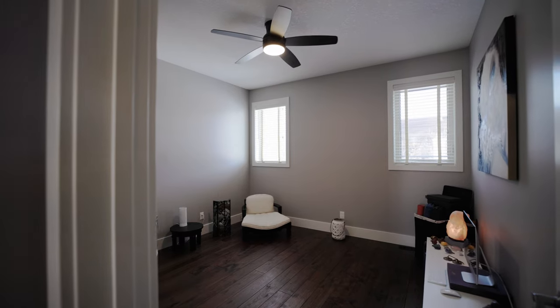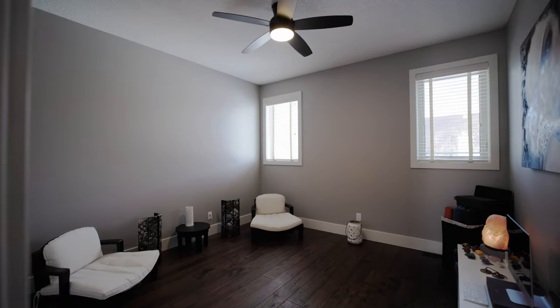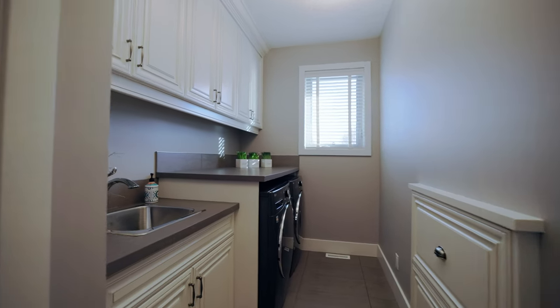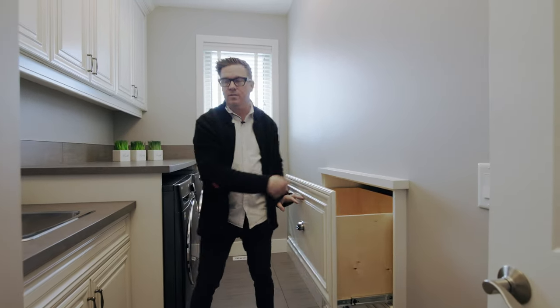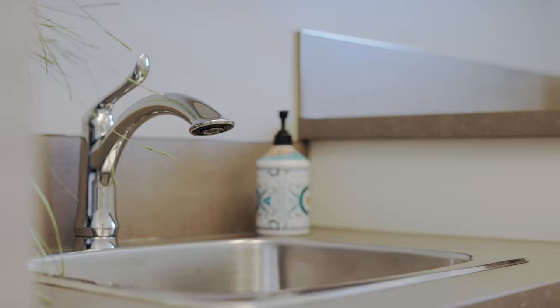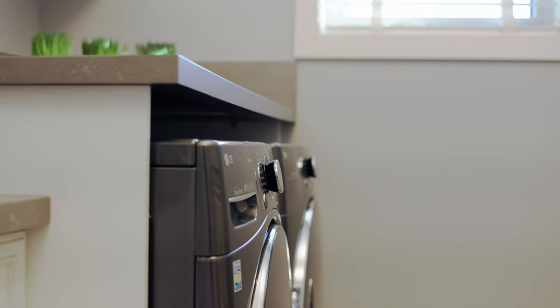The third bedroom here is a great size. Looking for a huge laundry area? Check out this cool feature — the walk-in closet's on the other side. Dump your clothes in here, pull it out, and you've got a huge laundry area. Full height, custom cabinetry all throughout.